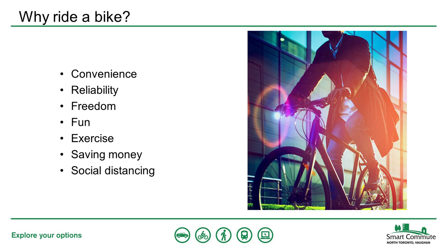Cycling is fun, it's good exercise, it saves you money if you replace car or transit trips, and these days it also offers a good social distancing alternative to public transit.